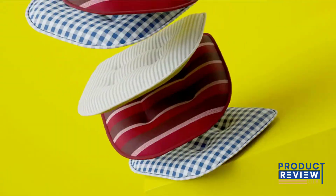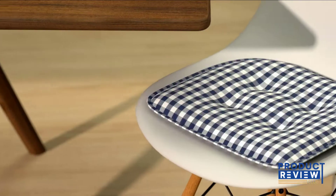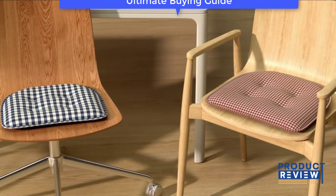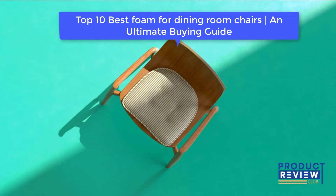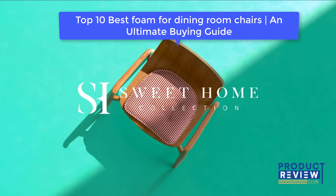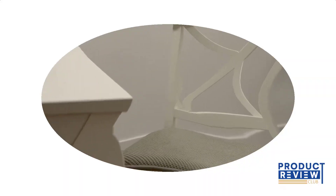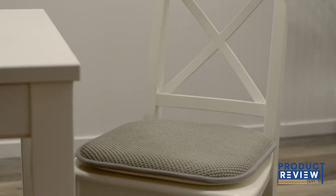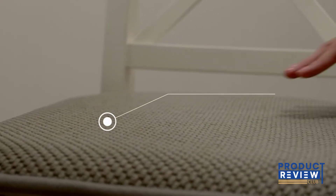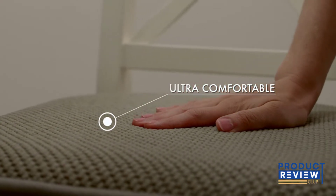Top 10 Best Foam for Dining Room Chairs: an Ultimate Buying Guide. Do you want to know what the best foam for dining room chairs is? Well, at the moment, I am discussing and reviewing this topic.